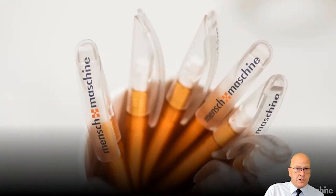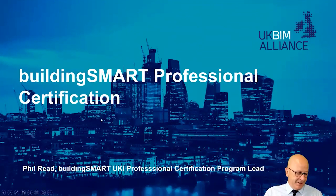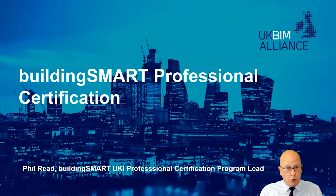I'm not actually representing Man and Machine today — that's my day job. I'm here to represent Building Smart, where I sit on the Professional Certification Committee. In fact I'm the Programme Lead for Building Smart UK and Ireland, and I also sit on the international committee responsible for developing what I'm about to tell you about.